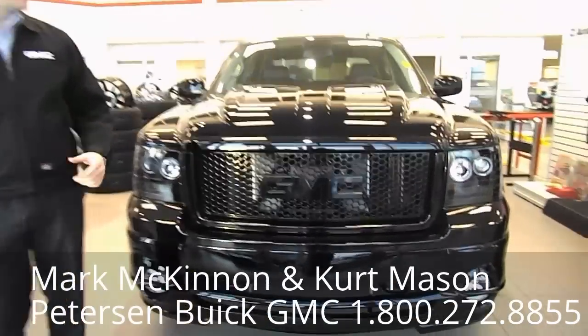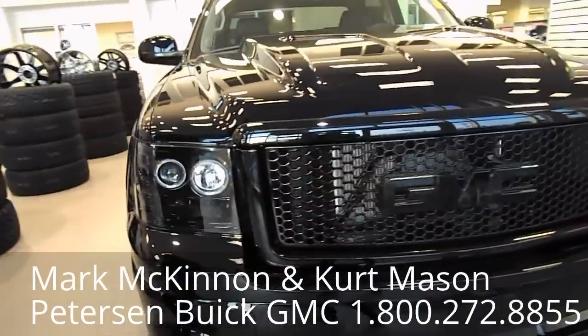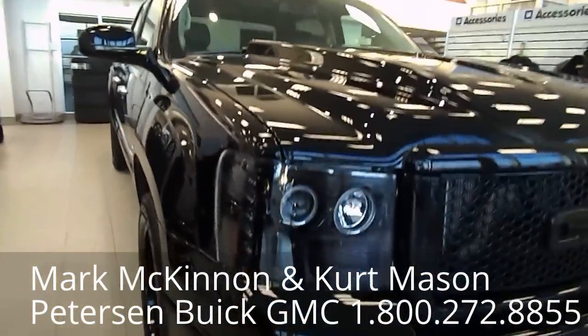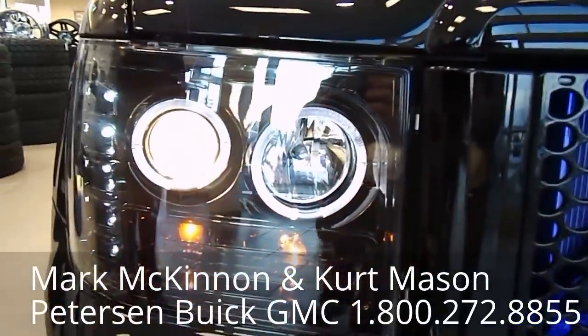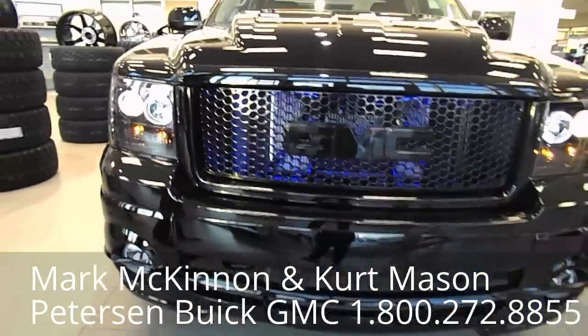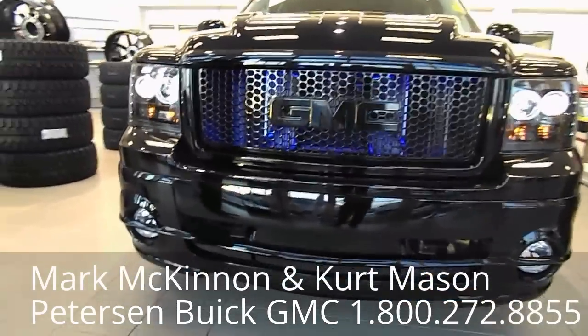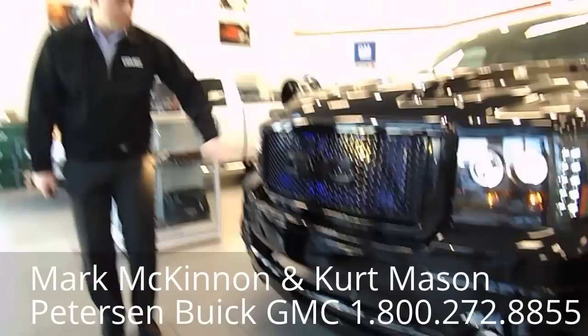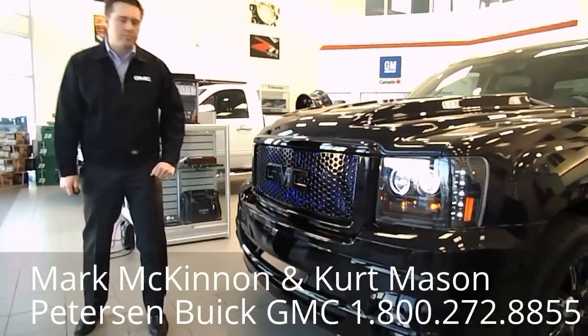You can take a look at the front and notice right away it's sporting an aftermarket cowl induction hood. It's sporting Recon LED headlights with halos with high intensity discharge. You'll also notice the front bumper has a nice cover on it, giving it an aggressive look and putting it a little bit lower to the ground, as well as an aftermarket painted grille and GMC emblem.